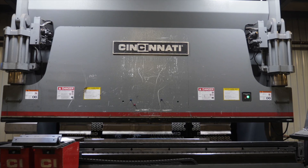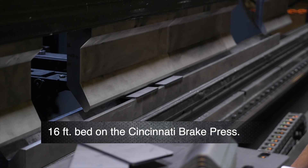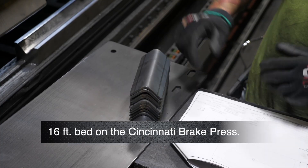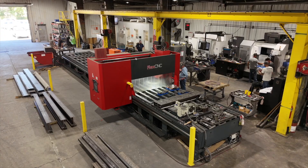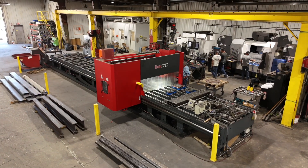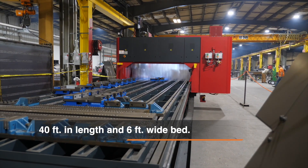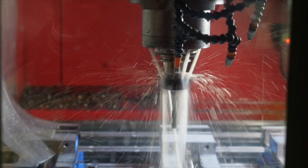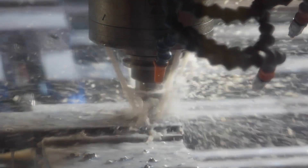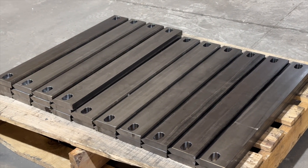Our new Cincinnati 350-ton brake press has a 16-foot bed, which most companies do not have. We wanted to expand our network with our customers to be able to bring more work into our shop. Our new Flex CNC G-Series machine is capable of machining parts up to 40 feet in length by 6 feet wide, with a Z travel of 20 inches. With the long bed of this machine, it enables us to put structural steel up to 40 feet in length — something a lot of our jobs require. A lot of times they have holes in them or we have to machine or do coping, and this machine allows us to do that without having to outsource or do it manually by hand.